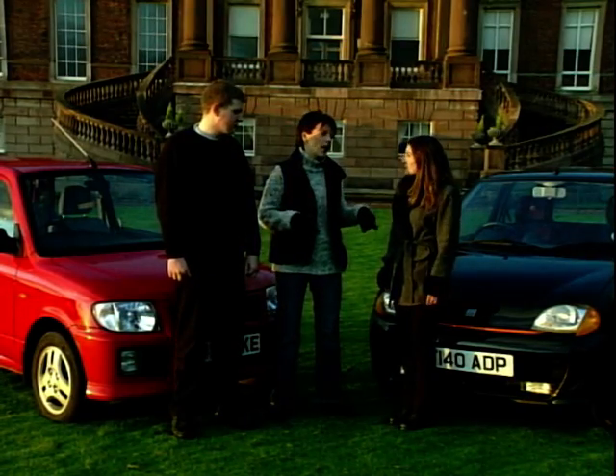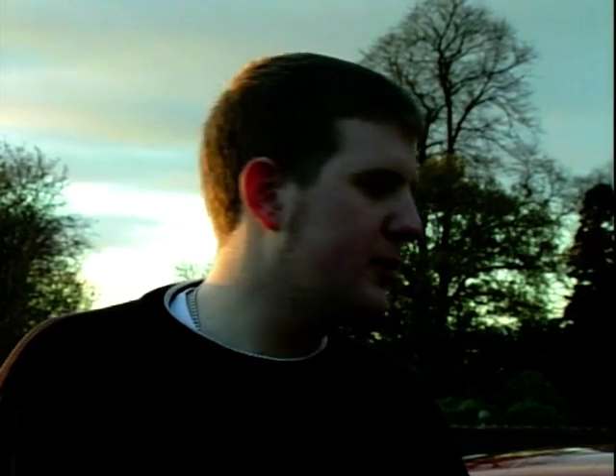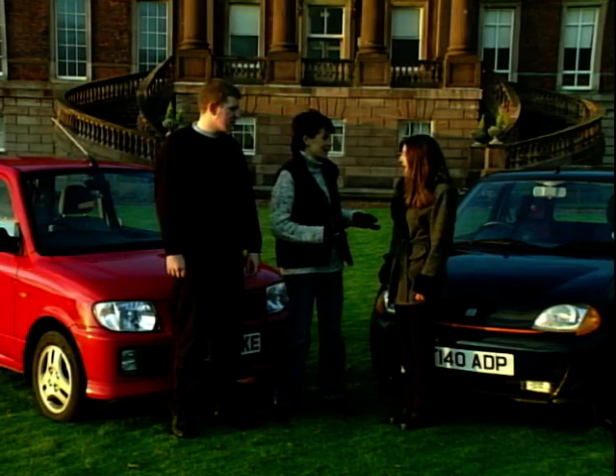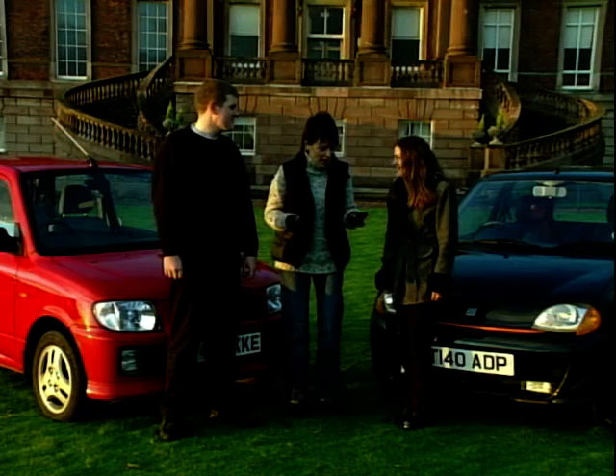It's crunch time — which car would you choose to take home? James says the two were similar but he preferred the Daihatsu because he could throw it about and knew where it was going to go, and the engine had a bit more punch. Ellen, even though she preferred the way the Fiat looks, found it slightly harder to drive because the pedals were quite close together — so she'd also prefer the Daihatsu. They both like it!